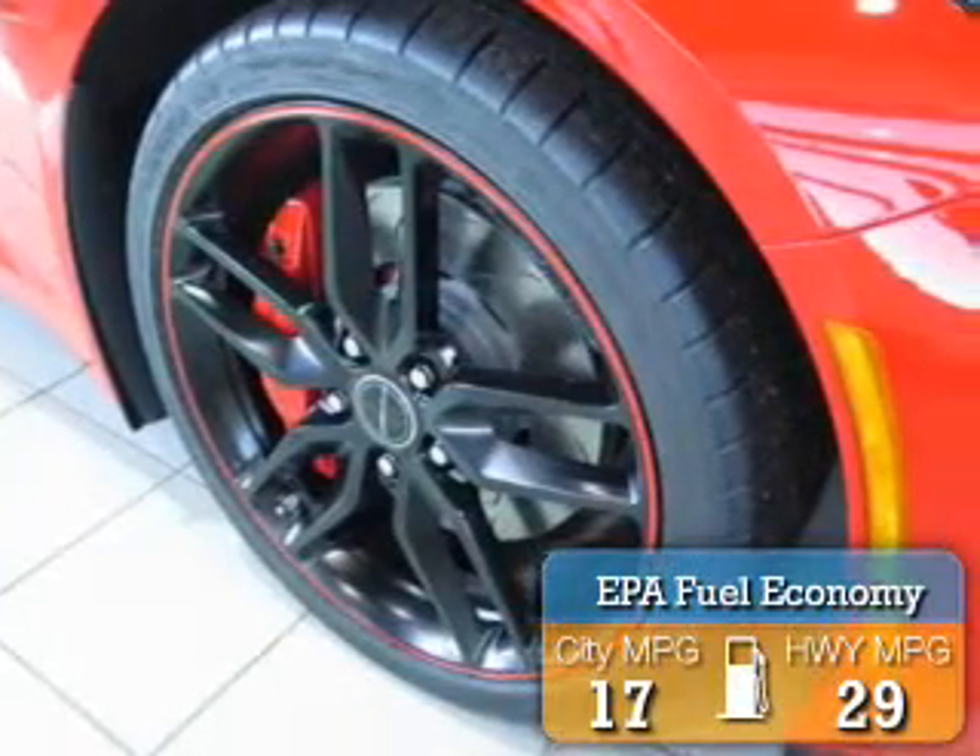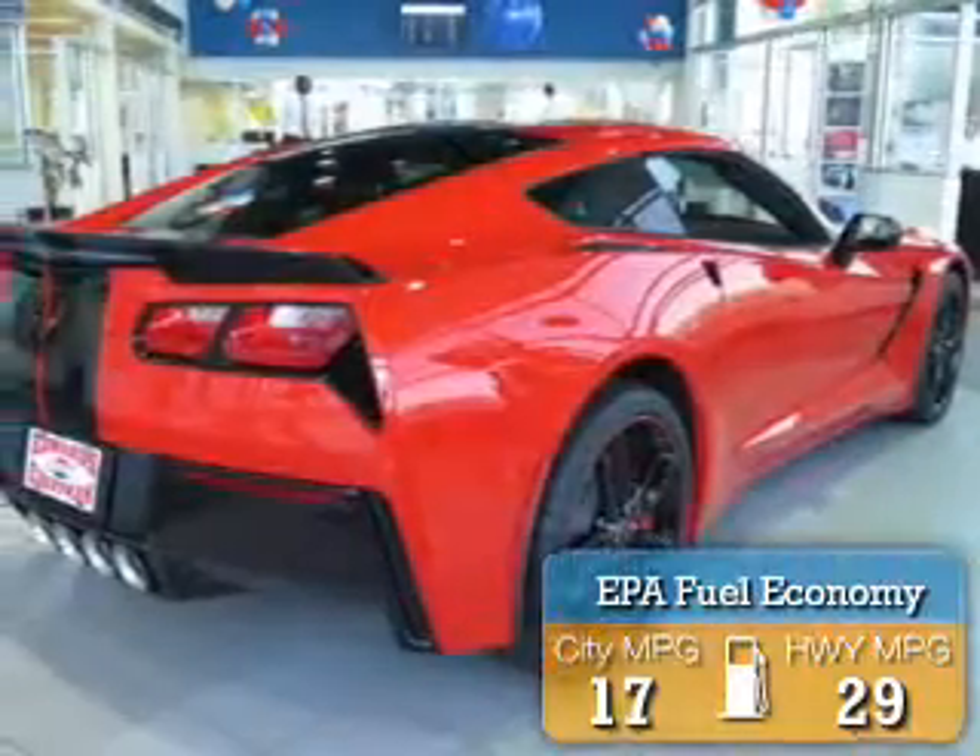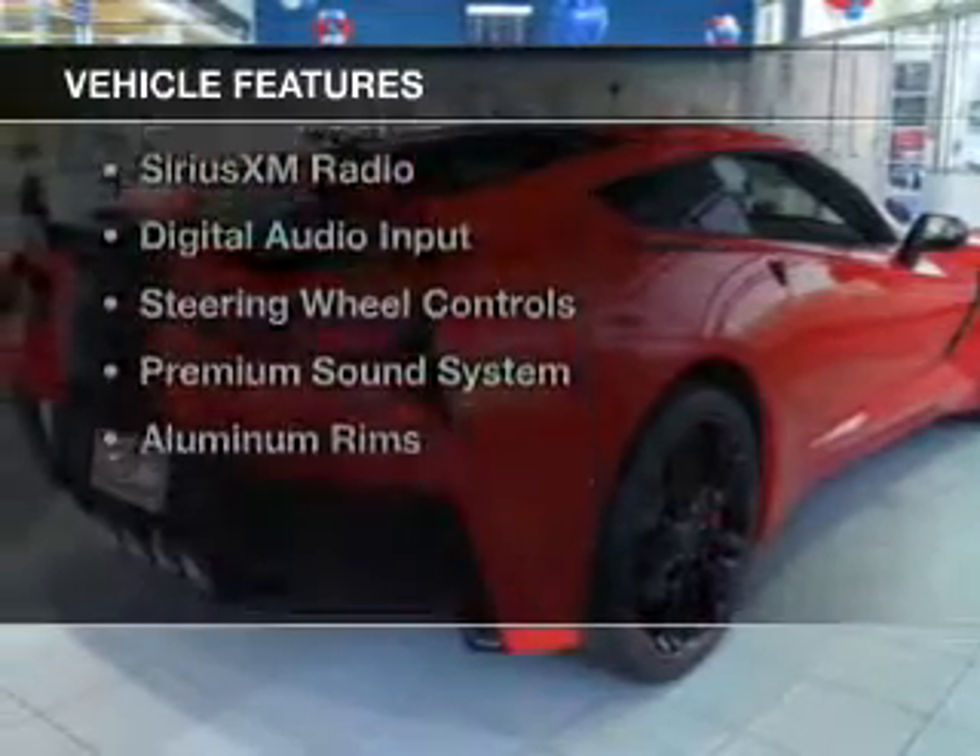Great fuel efficiency. Saves you money by requiring fewer trips to the gas station.